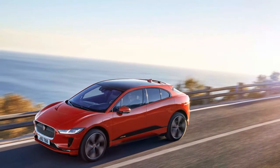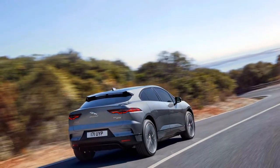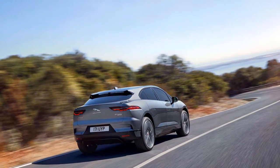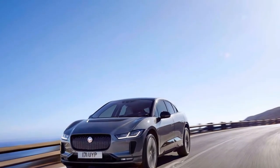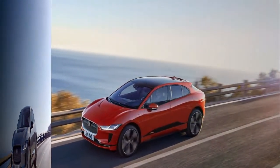Jaguar fits the I-Pace with two electric motors, one for each axle, to give the vehicle standard all-wheel drive. Combined, they deliver 294 kW — meaning 394 horsepower — and 512 lb-ft of torque. A single-speed transmission transports power to the ground.